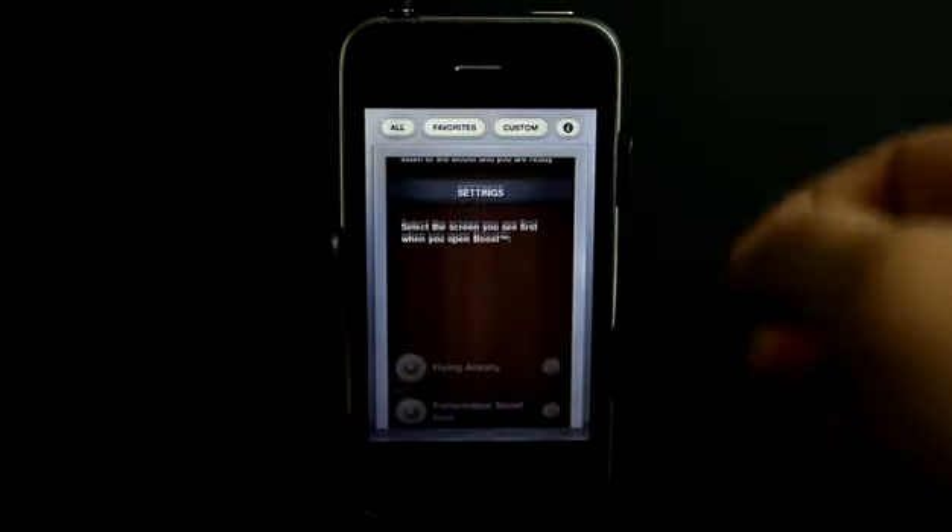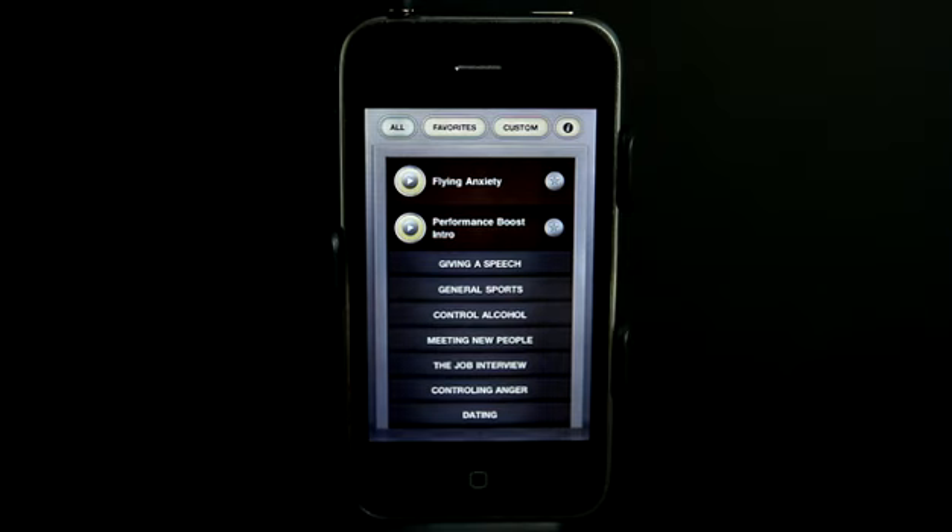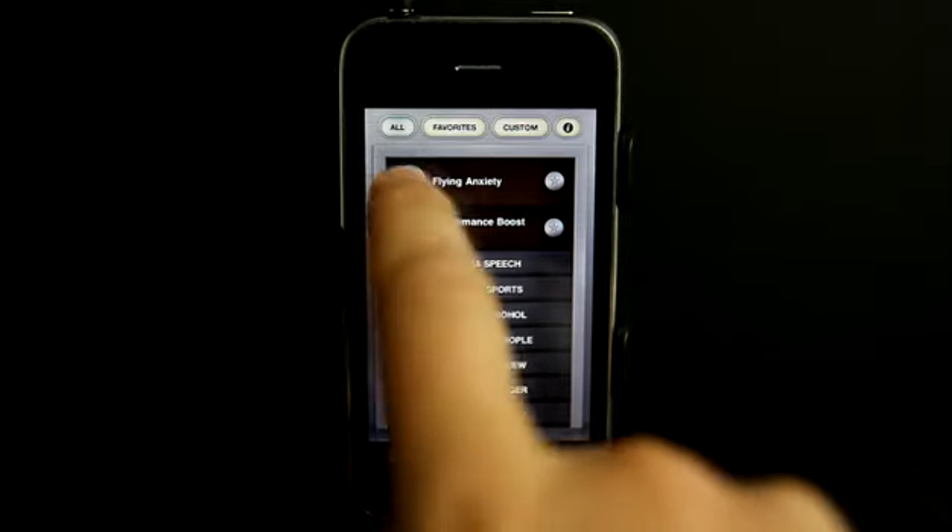Let's go back to all here. We have lots of different categories and situations that we could use a boost. Let's take a look at one — if I was feeling anxious.